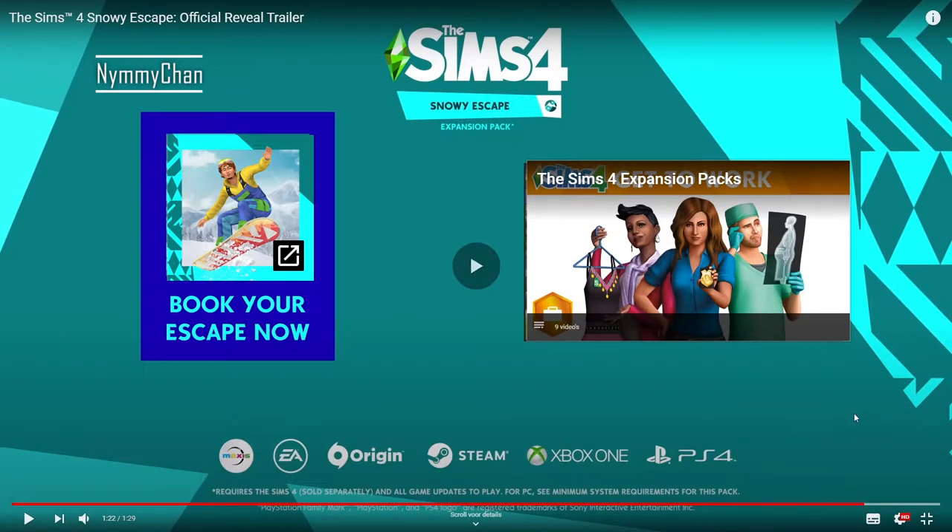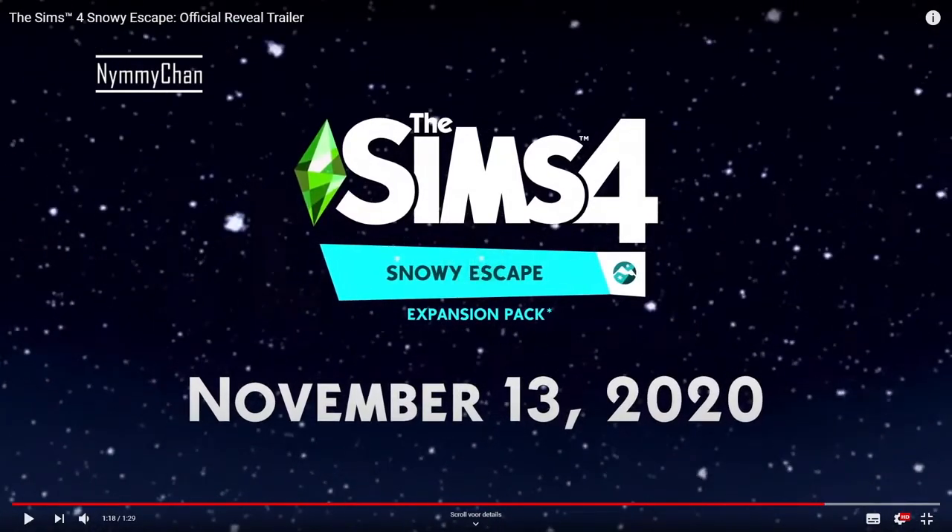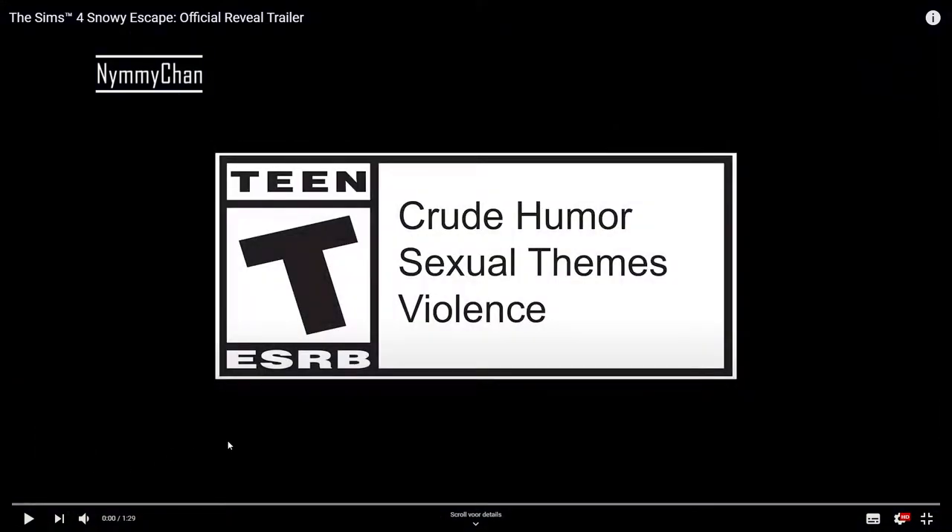Okay so when is this coming again — November 13th. Let's see, that's one, two, three — about three and a half weeks. I love this trailer by the way. Okay so now I'm gonna go watch it again and I'm gonna pause and comment on what I see.